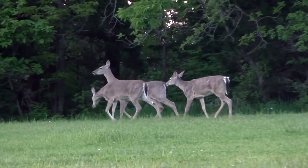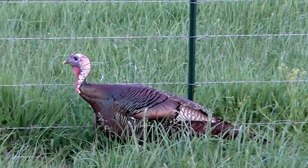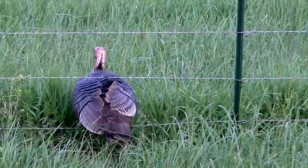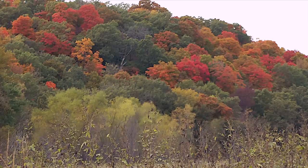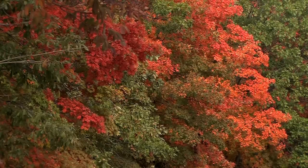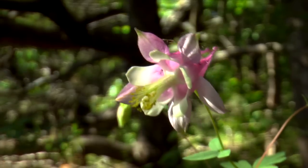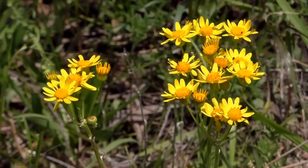Deer, birds, and other wildlife are abundant. Bring your cameras and binoculars to enjoy and remember this enchanting area. And don't forget autumn, when forest colors are at their best. You'll never forget a trip to Montgomery County, where the Kansas landscape offers its finest.